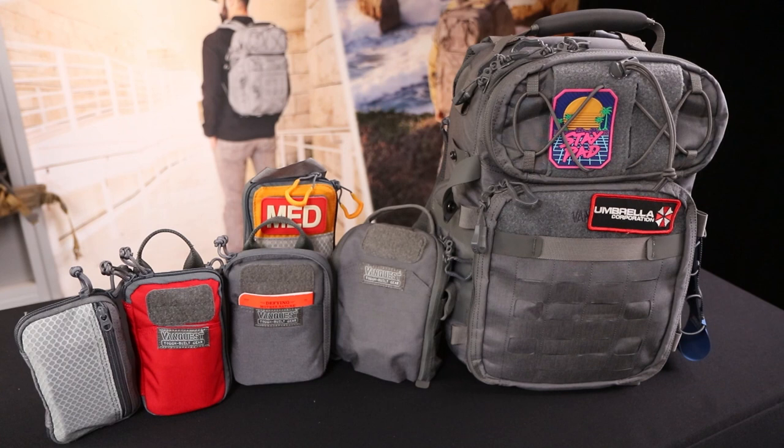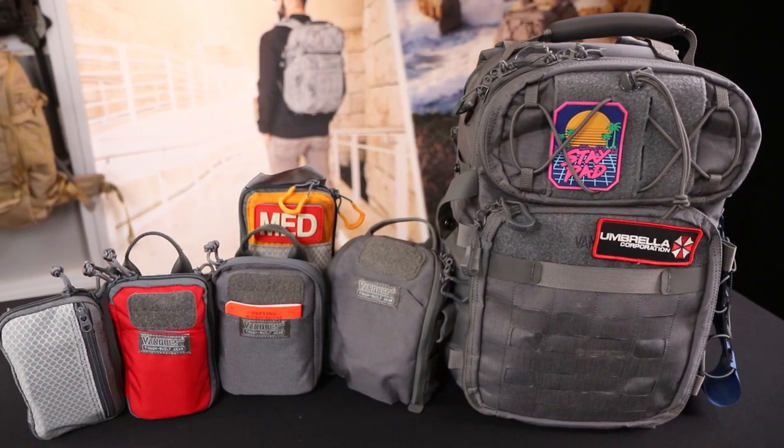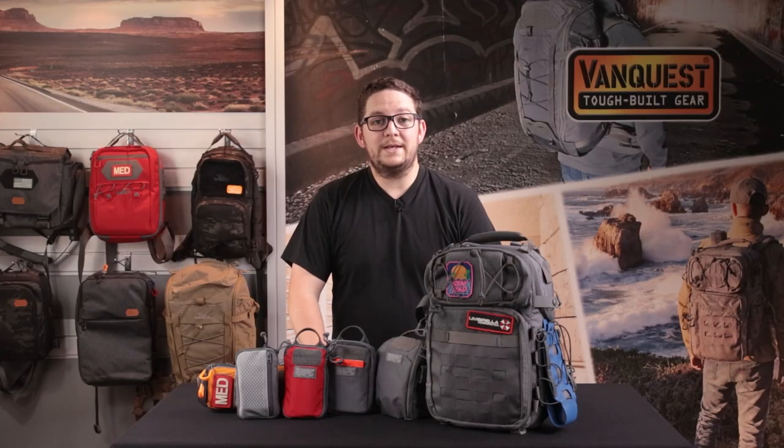I'm always changing and evolving my EDC gear, so one of the biggest advantages of using multiple pouches like this is that I can move them between packs — something I do every couple of months. I can also grab the first aid kit or tool kit without having to find each individual piece of gear. Whether you move gear around often or haven't changed it in a decade, the Javelin is an awesome pack that gives you a ton of organization. I hope this inspired you to take your gear management to the next level.